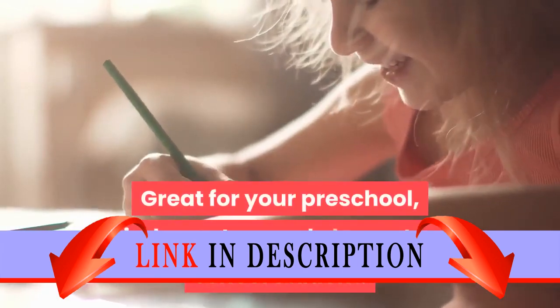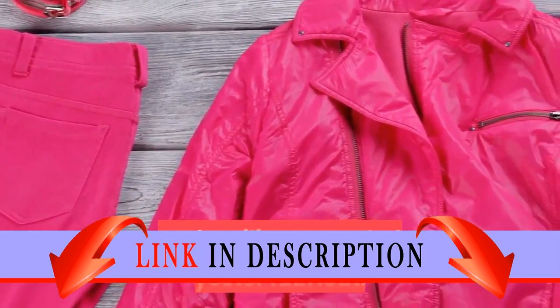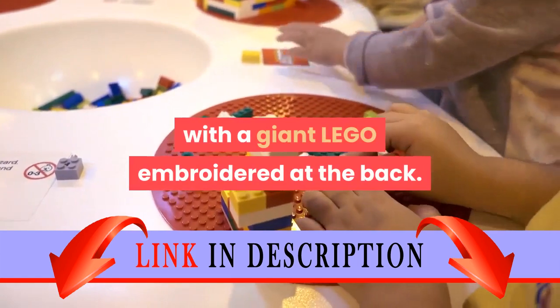Great for your preschool, kindergarten, and elementary school student. Large backpack crafted from a high-quality and resilient recycled polyester fabrication. Minifigure emoticon print featured throughout with a giant Lego embroidered at the back.